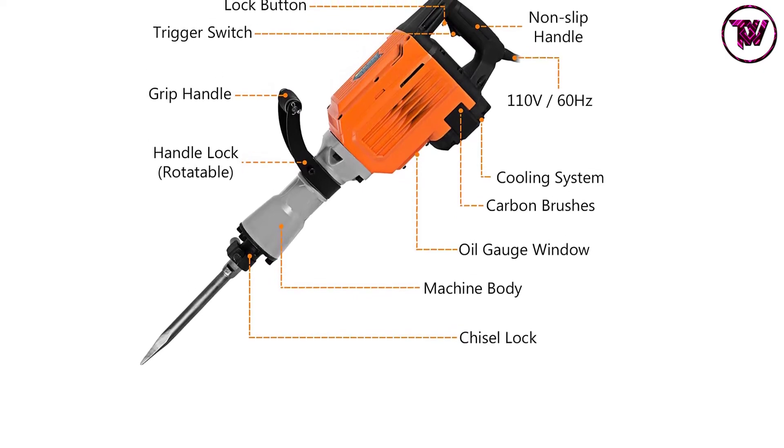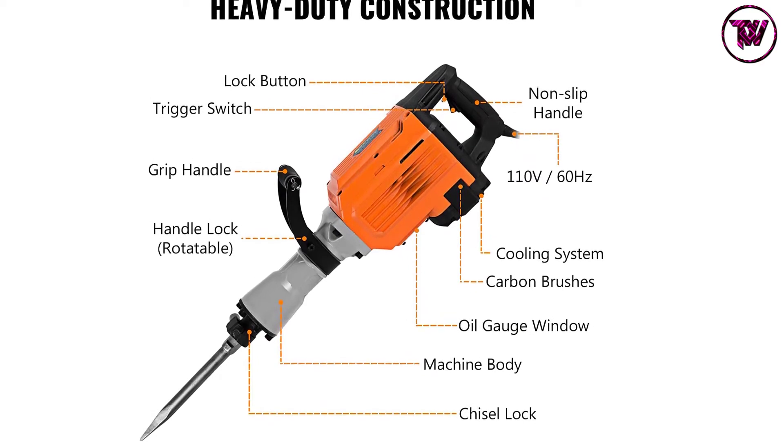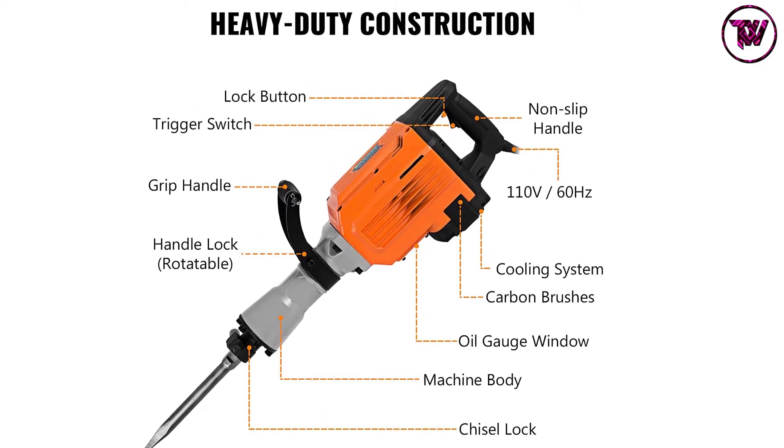The unit has a double handle so that you can conveniently hold it when working. It has been crafted using heavy duty material, which brings about increased longevity.